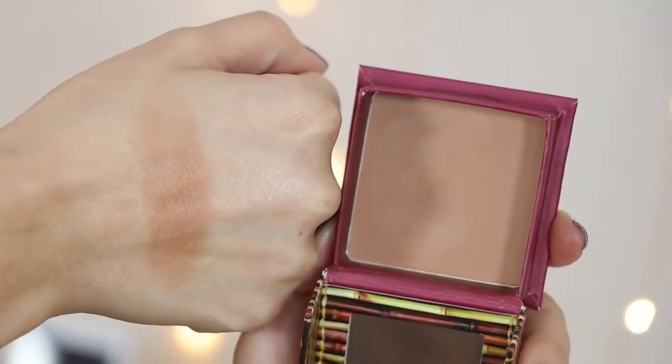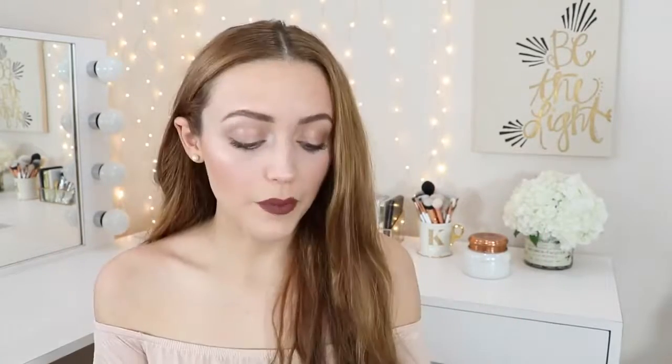While looking at my bronzer drawer, the Benefit Hula bronzer immediately jumped out at me. This specific one was sent to me by Benefit, but I did purchase a Hula years ago — I just don't have it anymore. I remember buying it because of YouTube. Benefit Hula and NARS Laguna bronzer were basically the only bronzers people were talking about back then. I do like it; I have other bronzers I like a little more, but when I bought it I wore it all the time. Let me know in the comments if you bought Hula because of YouTube!